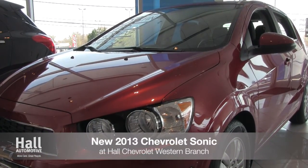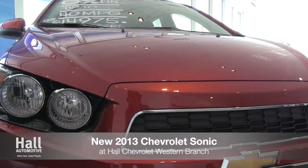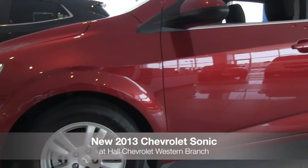The all-new 2013 Chevrolet Sonic has arrived at Hall Chevrolet Western Branch. The Sonic comes in one of four model variations, including the brand-new Sonic RS tuned for impressive performance.